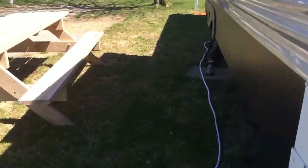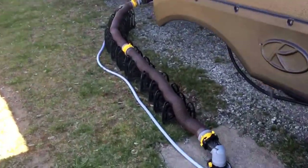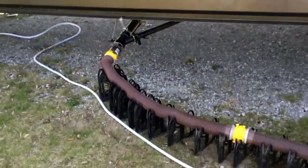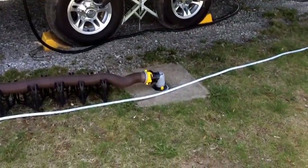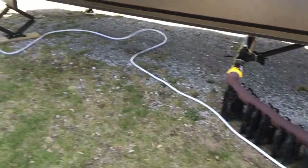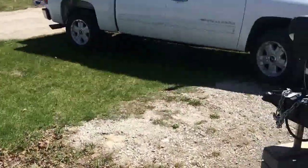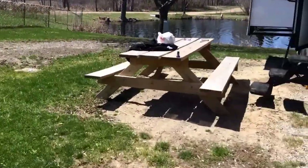We got the cold water hooked up and the sewer all hooked up. Here's what it looks like — so we don't have to worry about dumping. All we do is just empty from here. I made that piece — it goes in there so everything will work pretty automatic. This is where we have our picnic table.